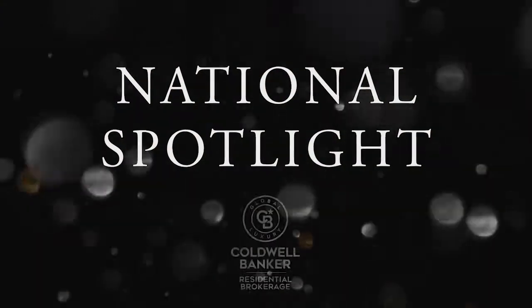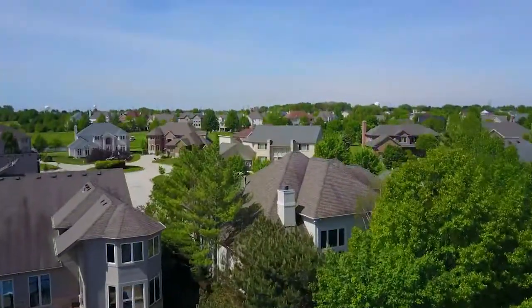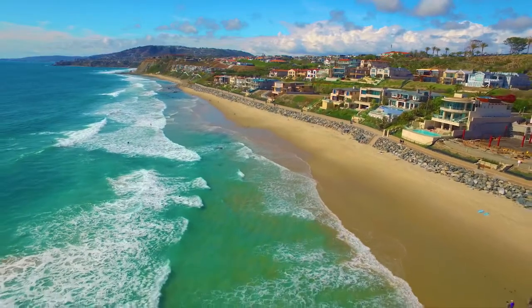Thanks for watching this week's National Spotlight. Whether you're buying or selling a home, moving across town, or across the country, Coldwell Banker can help.